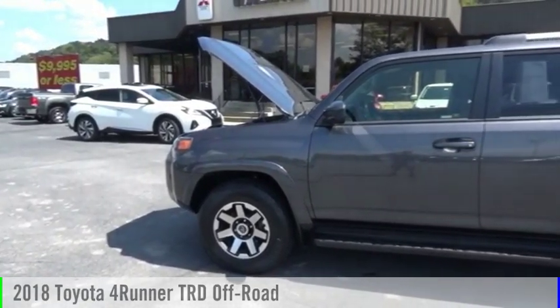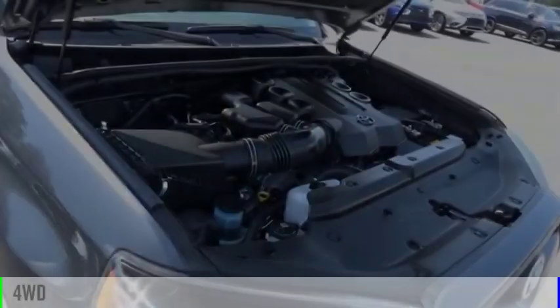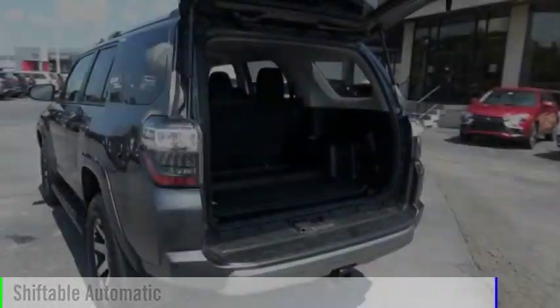We are pleased to show you the 2018 4Runner. This vehicle is powered by a four-wheel drive, six-cylinder, 4.0-liter engine, and comes with an automatic transmission.